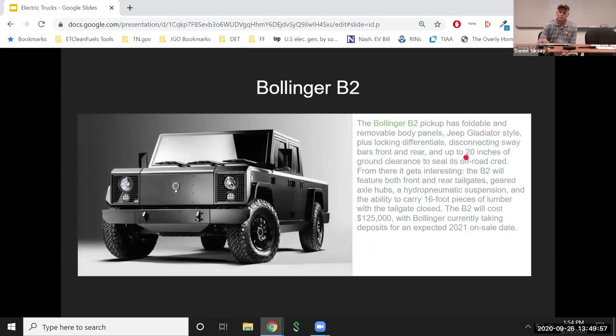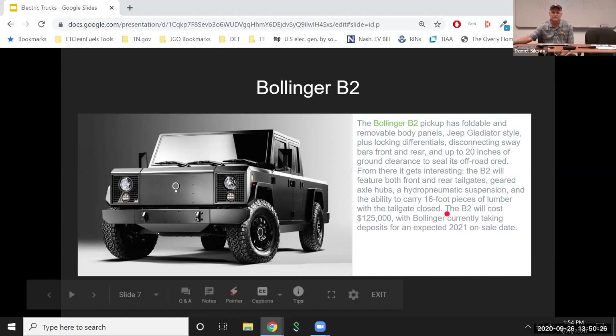The B2 is their truck version, with similar specs. One of the sort of weird things about it is it has a tailgate in the front and in the back, and it can haul 16-foot pieces of lumber with the tailgates closed. I'm assuming that means it runs all the way from front to back and you can put lumber in from either end. Again, $125,000 price range — pretty expensive, but they are expected to come to market in about a year.